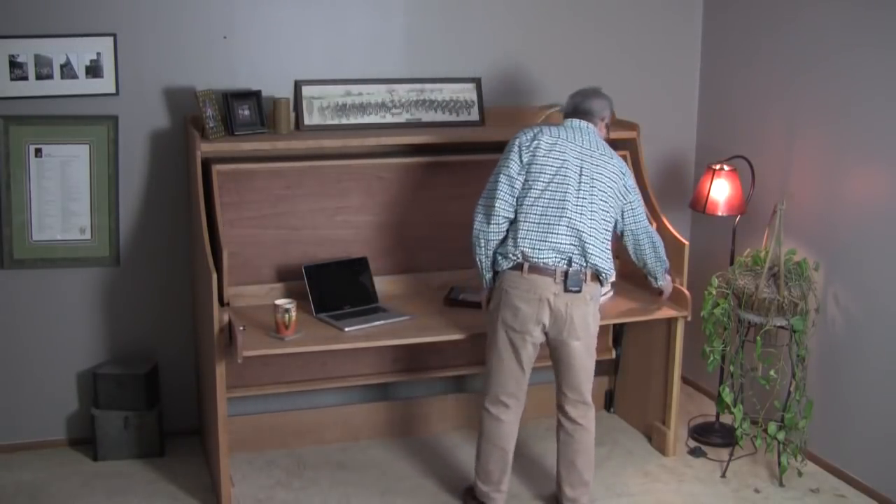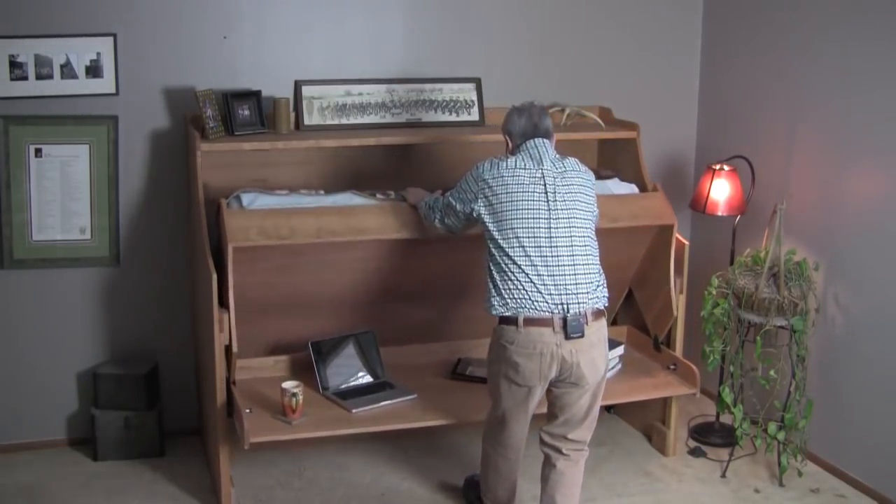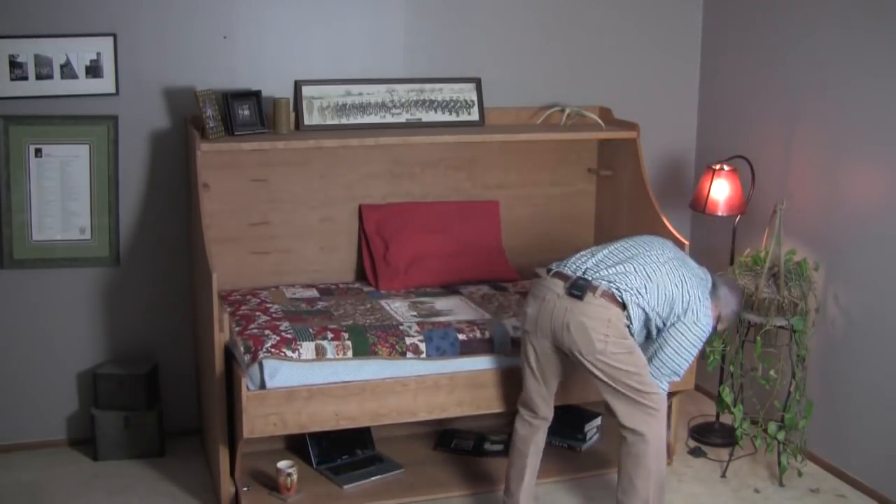As you can see, it's quite simple to transition the desk into the bed. You don't even need to put the things away on your desktop. It simply rotates down onto the bed. It's just as easy to change it back.